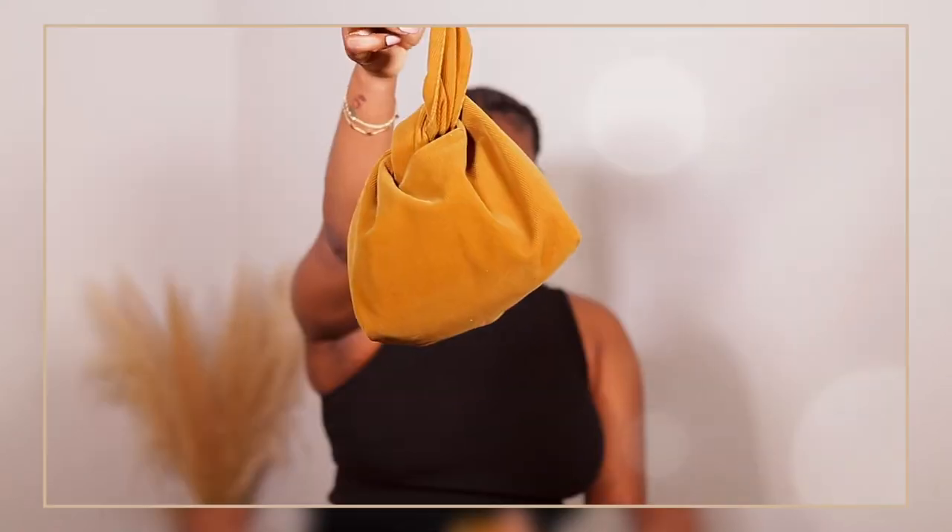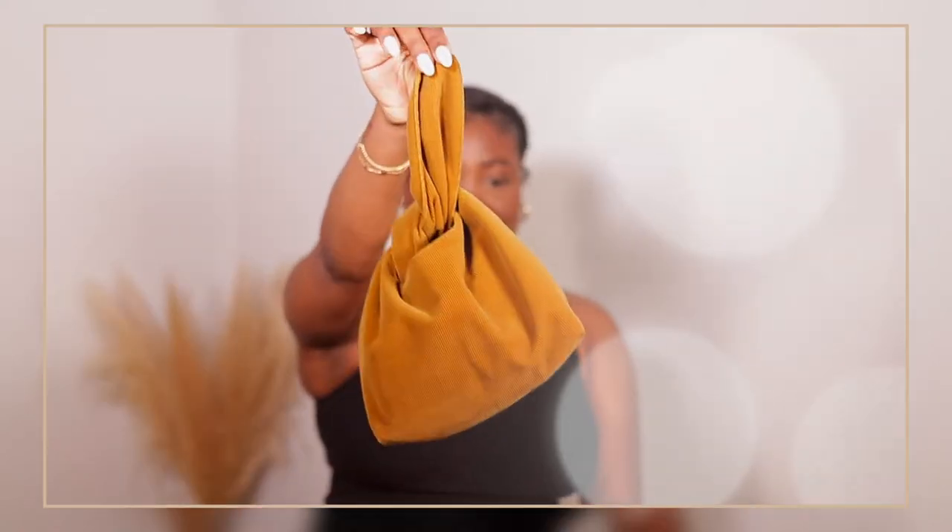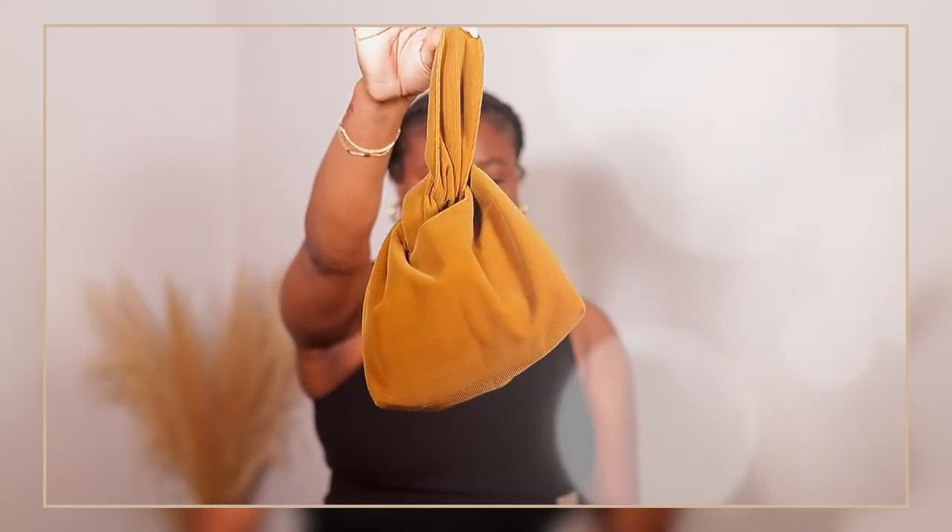Merit comes in this beautiful little pouch — I think this is so adorable. You can even use this as an actual little bag. It is still stylish, very minimal. You can keep your products in here, the products that you need to use, your essentials only, which is what Merit stands for.